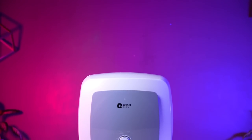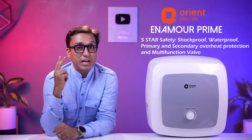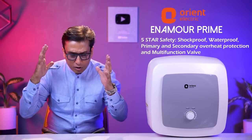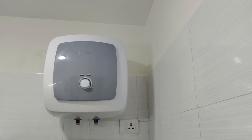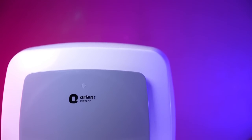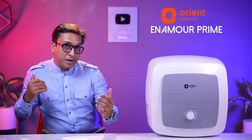Best geyser in India 2022 number 2 is Orient Enamor Prime with 2,000 watt power and 8 bar pressure. This geyser has a 5-star rating and a 5-star safety shield. It is a shockproof and waterproof geyser. In this you can see overheat protection and a multifunctional valve. It is a very good thing when a brand prioritizes safety and then makes the product. It has a shockproof and waterproof pre-coated polymer body.